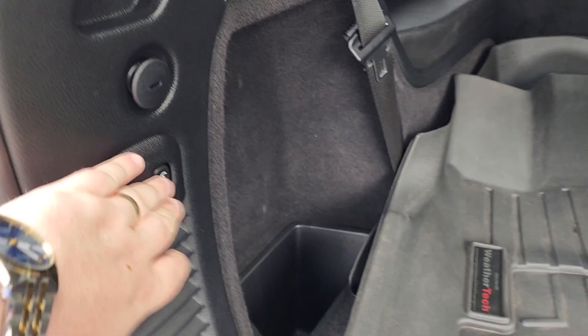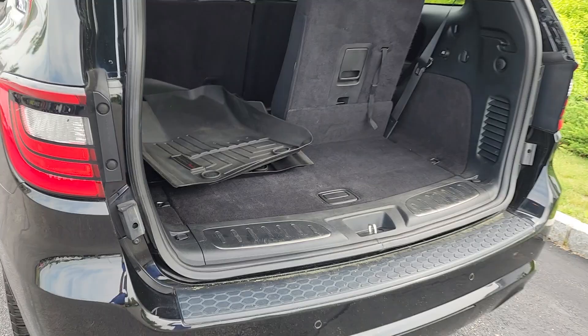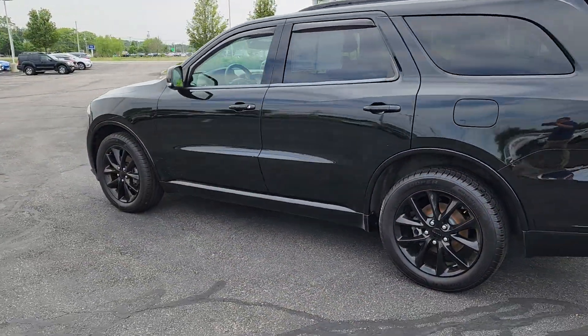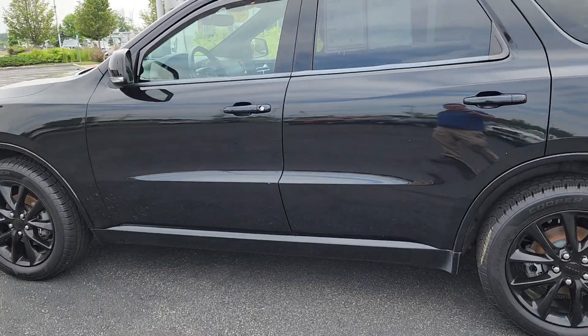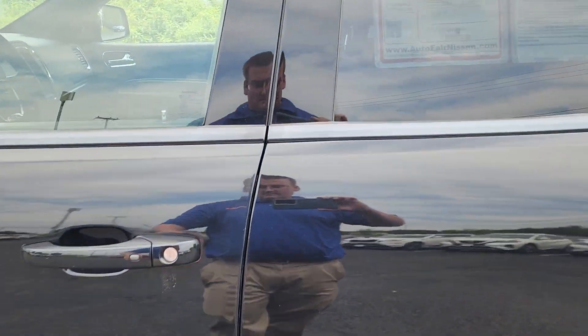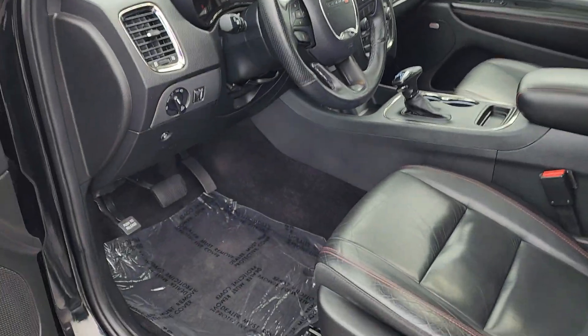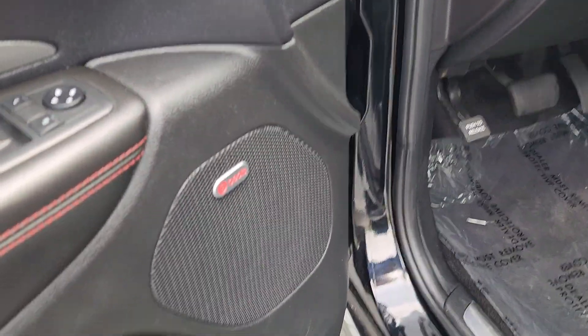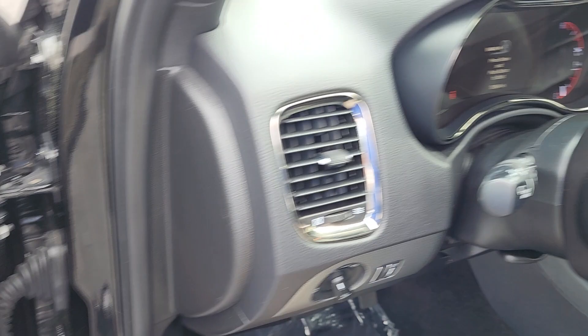The power adjustable button to bring the seat down is right there. Let's head to the driver's side — fully power adjustable seat — and as you can see on the door, this does have the Beats audio system.